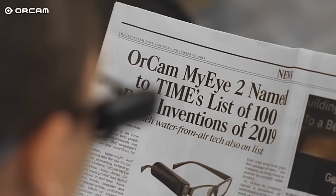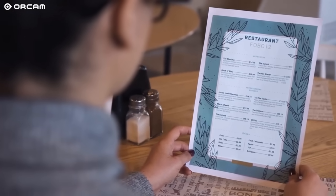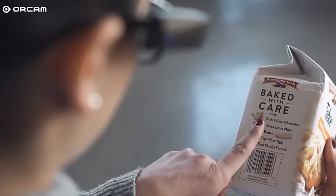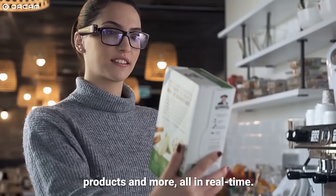MyEye has a smart reading function that singles out specific texts such as news headlines or sections on a menu. It can identify surrounding objects and other people by asking, "What's in front of me?" It can even read details of products through barcode recognition or from a pre-programmed database.